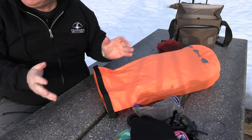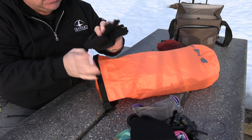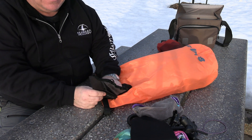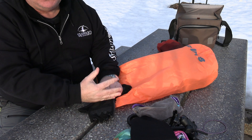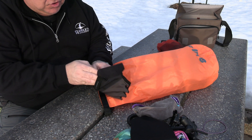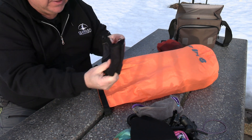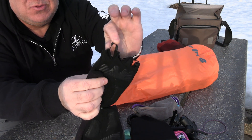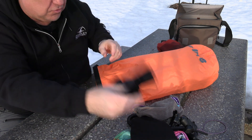My paddling gloves — these are Level Six. I had the Coke Attack before; my buddy bought them for me in extra large. My hands are big but I couldn't feel anything, my hands were always numb. I went to Frontenac Outfitters and saw these — they fit really nicely. What's really nice is these little strings between your fingers to pull them off when your fingers are wet. Works great.